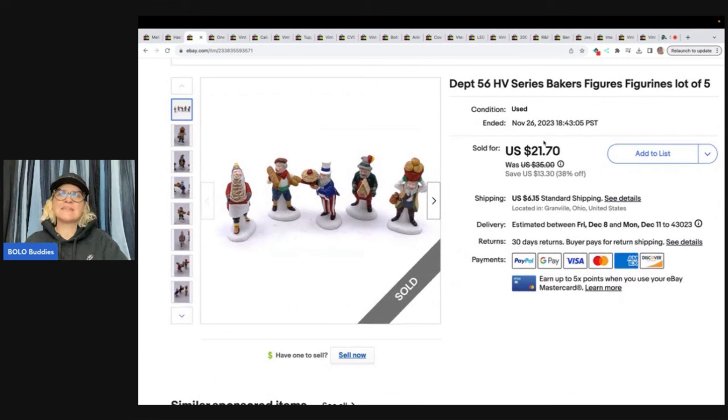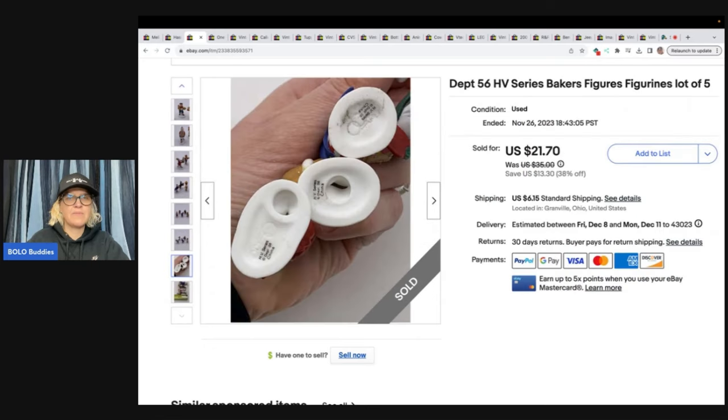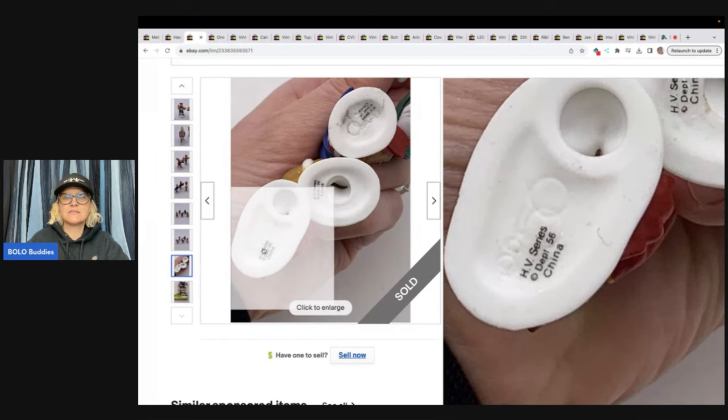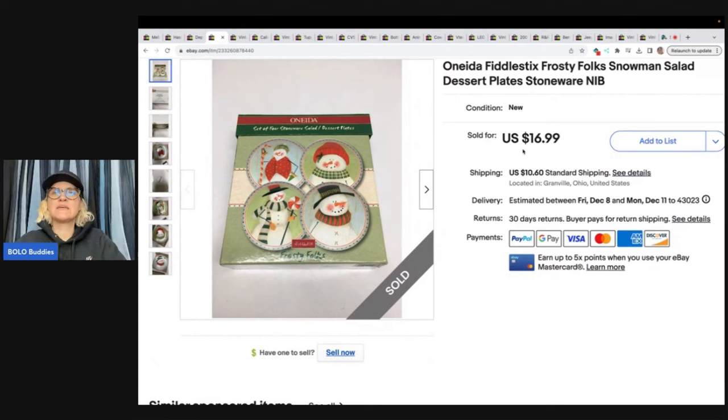This is a Department 56 Heritage Village Series bakers figures — a lot of five. I got this at a thrift store for 25 cents and I sold it for $21.70 plus shipping. Here you can see what the bottoms look like — Department 56.